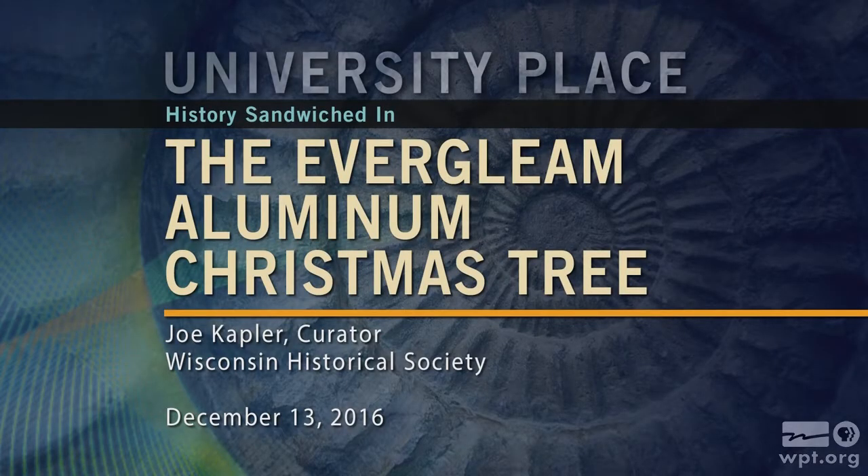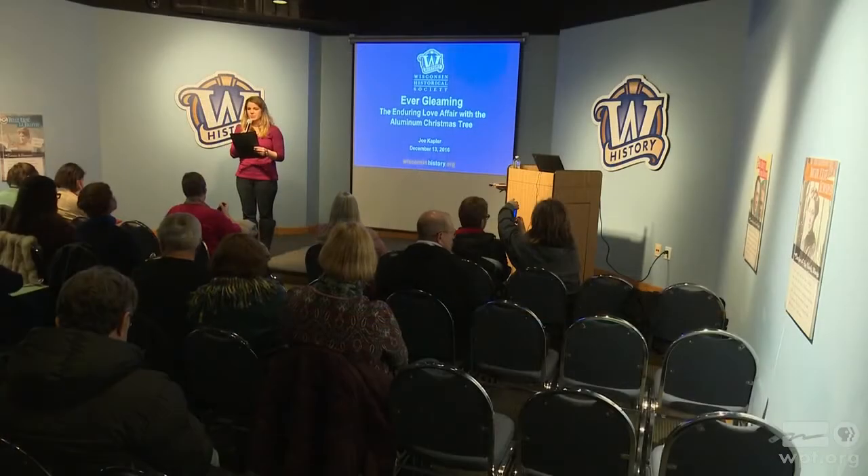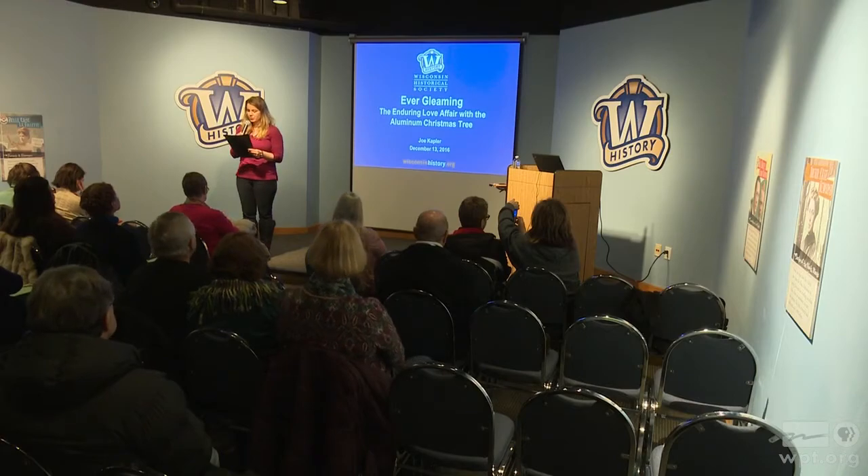Today we are pleased to introduce Joe Kapler as part of the Wisconsin Historical Museum's History Sandwiched In Lecture Series. Joe is the Wisconsin Historical Society's Curator of Cultural History. He's been with the Society since 2001 and oversees a wide variety of collections including paintings, furniture, and decorative arts, as well as developing content for exhibitions, publications, and other Society initiatives. Here today to explore the history of the Evergleam Aluminum Christmas Tree, please welcome Joe Kapler.